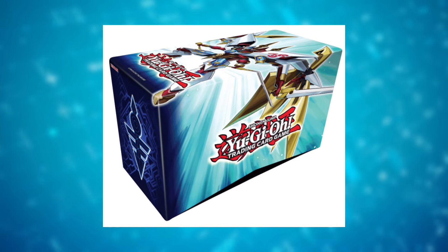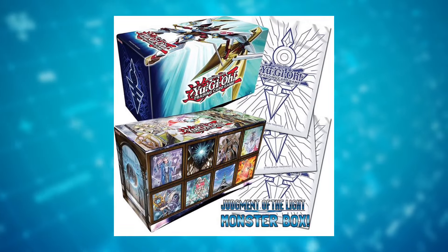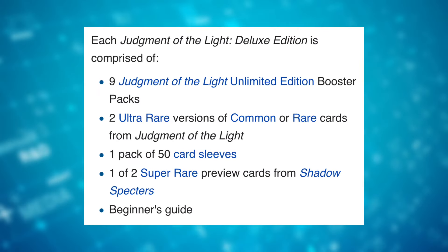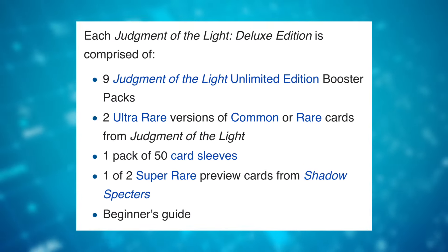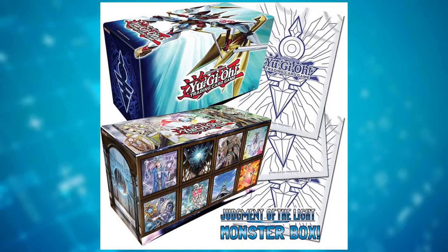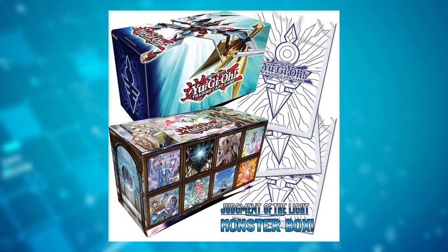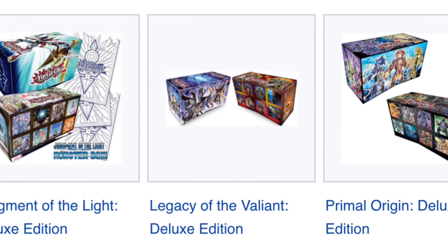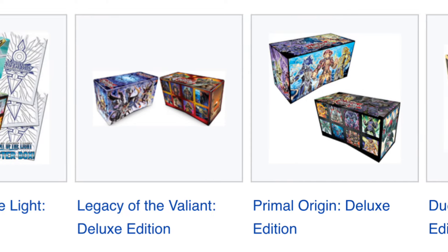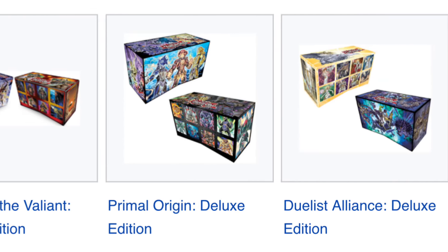I really do just want to talk about the Deluxe Edition because I've been thinking about it for a while. This was a product released around the end of the Zexal era that would include a reusable box, 9 packs of the newest set, 2 promo cards, and some sleeves. Altogether, it seemed like a good deal and was really one of the best ways to get a decent amount of cards. Unfortunately, they only lasted about 4 sets — beginning with Judgment of the Light, continuing with Legacy of the Valiant and Primal Origin, until concluding with Duelist Alliance. These were some of my favorites.